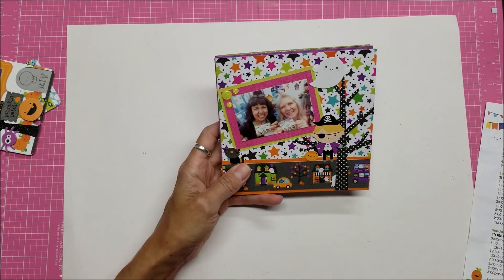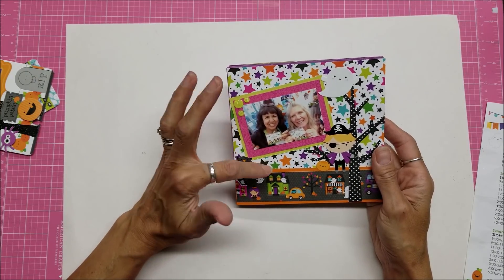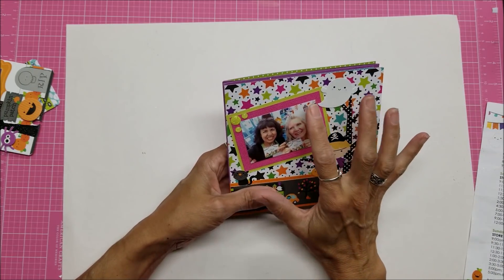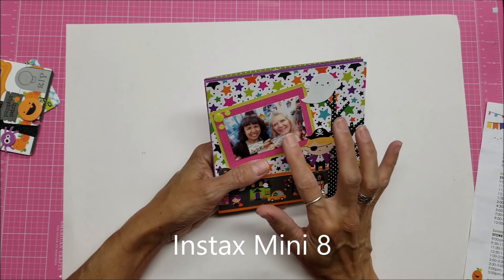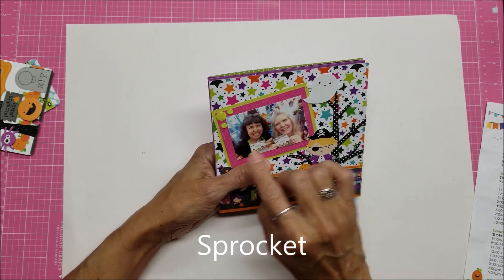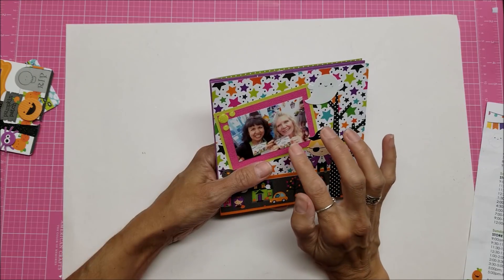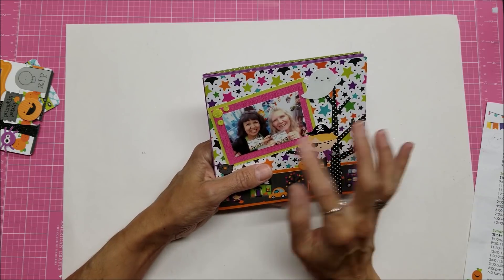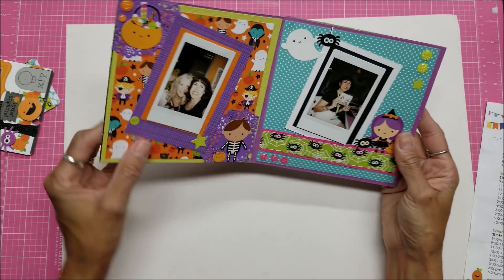With the kit they gave you all the materials and then a photo of each layout so you'd know how to put it together — of course you could always go off and do your own thing. The photo mats were a different size but I sized mine to fit the Instax Mini 8 photos. Julie had another little camera — I'll put the name as an annotation on screen — basically she had a little printer to print photos from her cell phone. So we used both of those while we were there.